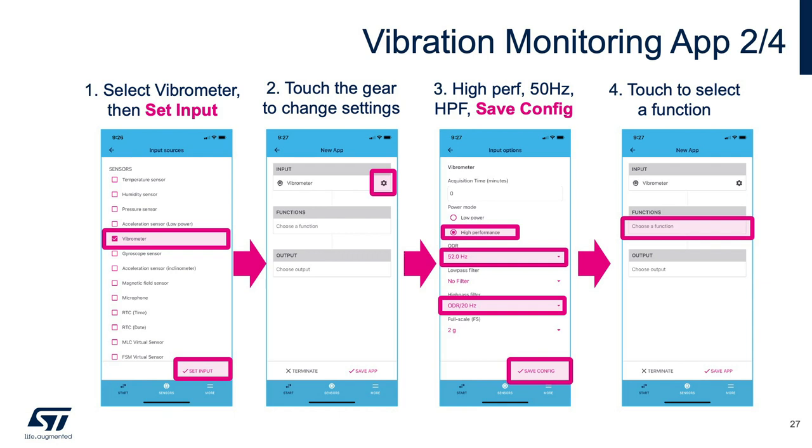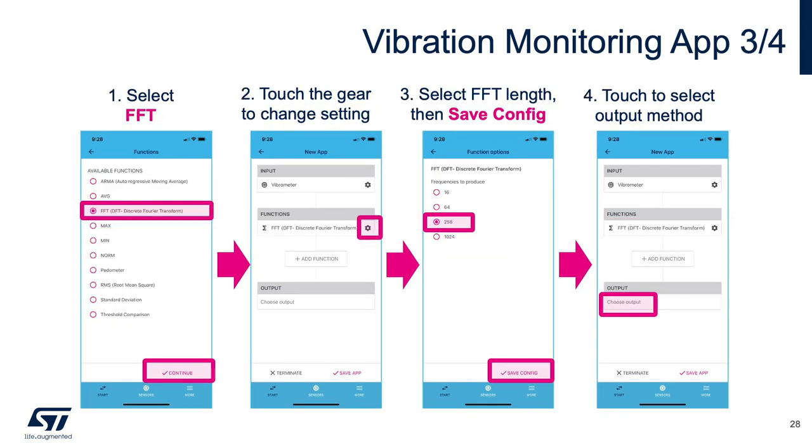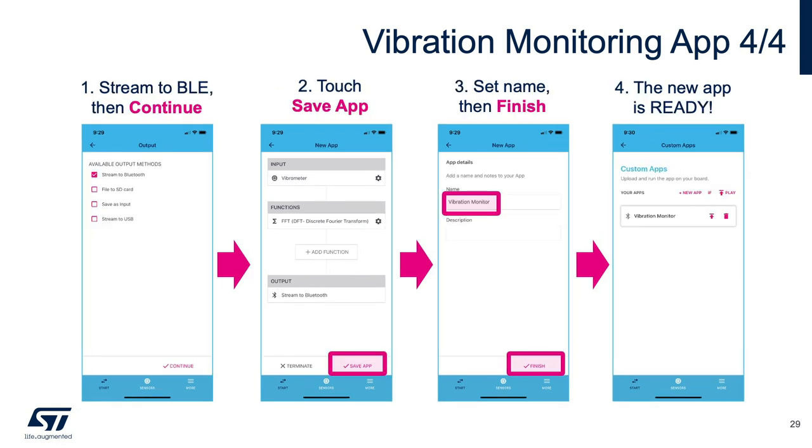The next step is to choose the function applied on top of sensor data. Clicking the functions button loads a list of available functions in expert mode. For this example, we select the FFT function and configure it by clicking the gear button to set a 256-sample FFT length. Then select the desired output — options include saving to SD card, streaming via USB, saving algorithm output as input, or streaming via Bluetooth Low Energy. In this case, BLE is selected. From there, save the app with a customized name.